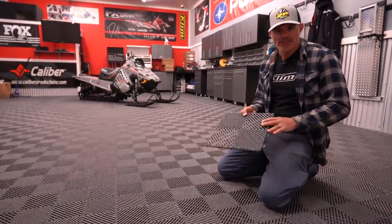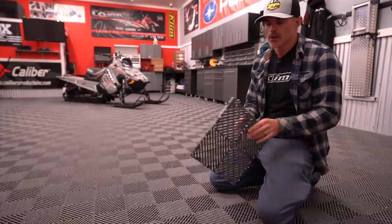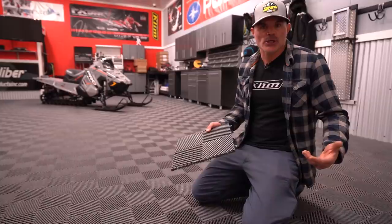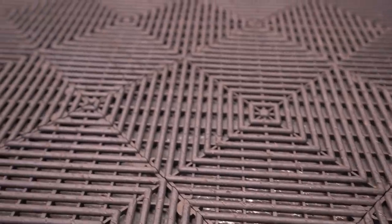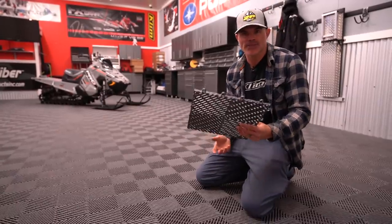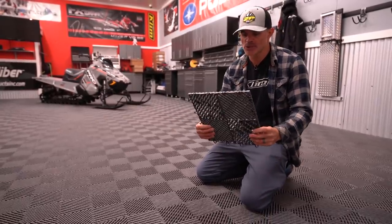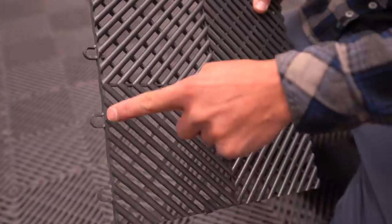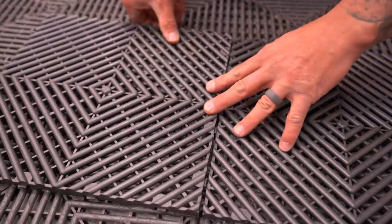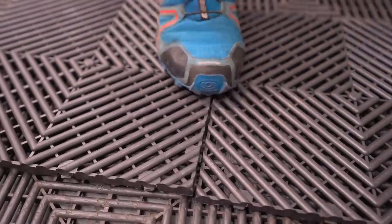This is a RaceDeck product — the HD TrueLock. It is really difficult to find a flooring solution, especially when you're hauling sleds in and out all throughout the winter season. This stuff has held up unbelievably well. There are lots of different types, but these 12-inch by 12-inch tiles are easy to snap together — you can see the snap inside. They just click together. Takes a couple of hours and you've got this beautiful floor.